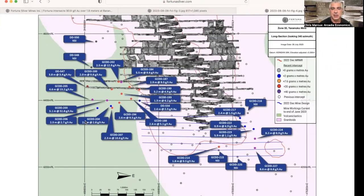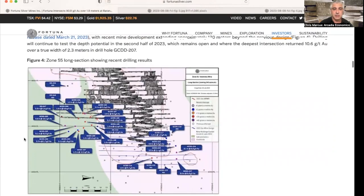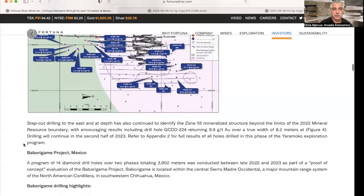Here you can see the location and results of the drill readings at Yarimoko, where step-out drilling to the east has continued to identify mineralization beyond the limits of the 2022 mineral resource boundary. Drilling will be continued in the second half of 2023.